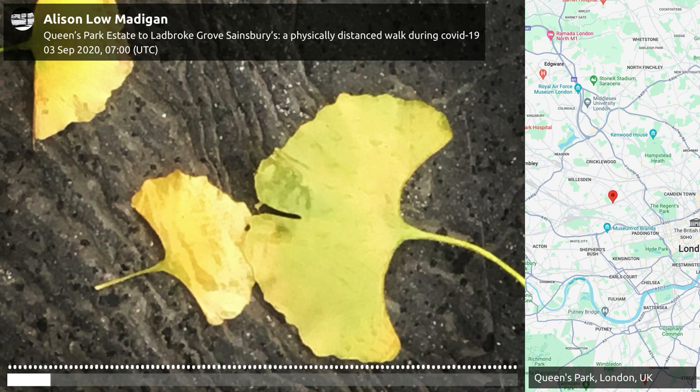The Queen's Park estate is a collection of 20 roads in northwest London — the northwest bit of Westminster — a little further away from Queen's Park station and the Queen's Park area, which are northeast from here. We're on the other side of the railway tracks. The estate was built in the 1870s and early 1880s, very much with the design of creating decent homes for working people. It was built by a company called the Artisans and Labourers General Dwellings Company, linked to an Act of Parliament in 1875.